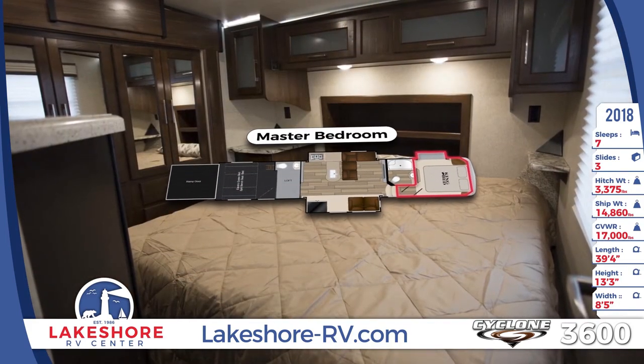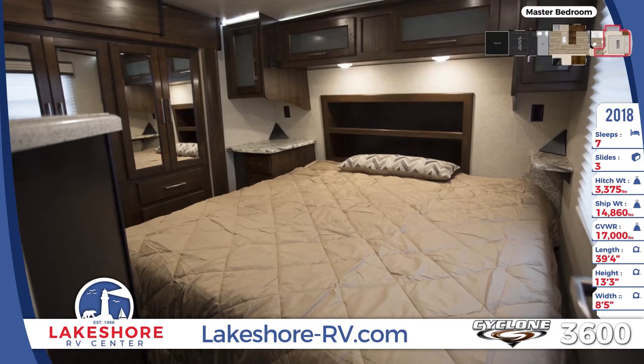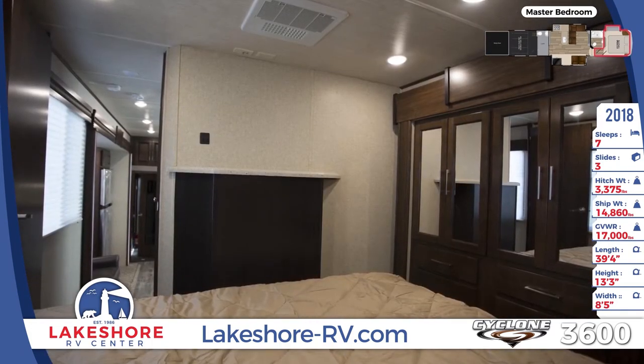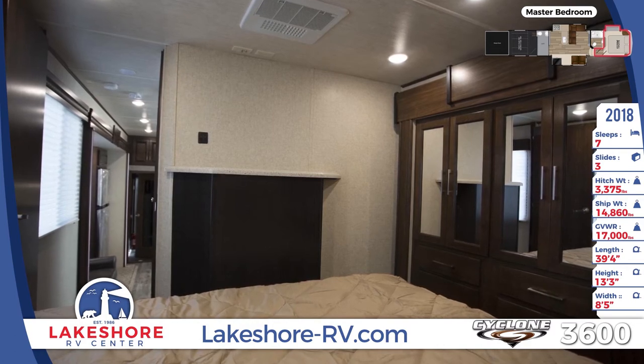At the end of the day head into your comfortable master bedroom where you'll find a huge king bed topped with a pillow top mattress, tons of storage in the overhead cabinets and wardrobe, and a 32 inch TV.